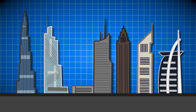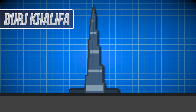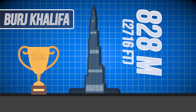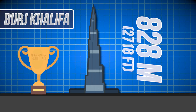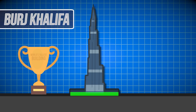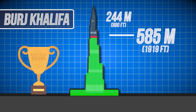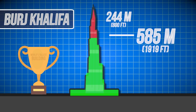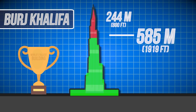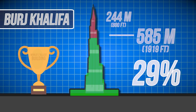Take, for example, the Burj Khalifa, the current holder of the world's tallest building title. It stands at 828 meters tall from base to top of the spire. However, the highest occupied floor only goes as high as 585 meters. That means that there are 244 meters of non-occupiable space on the skyscraper that otherwise make it so tall — equating to roughly 29% of the entire structure being wasted.